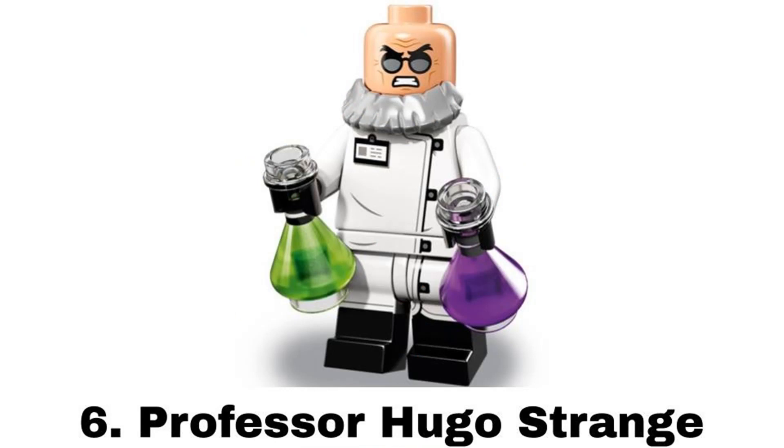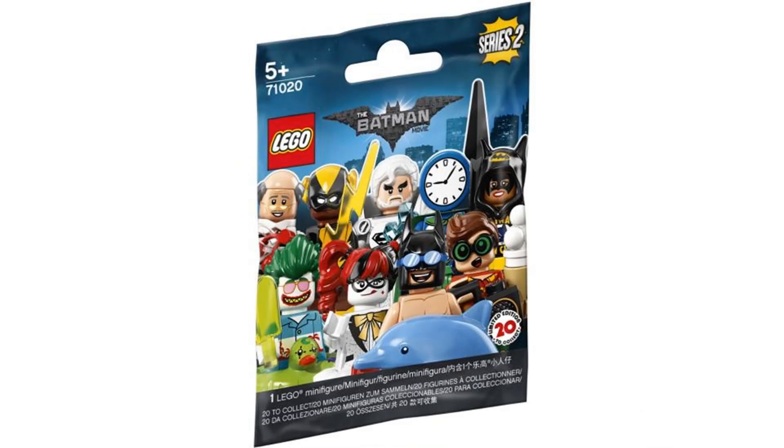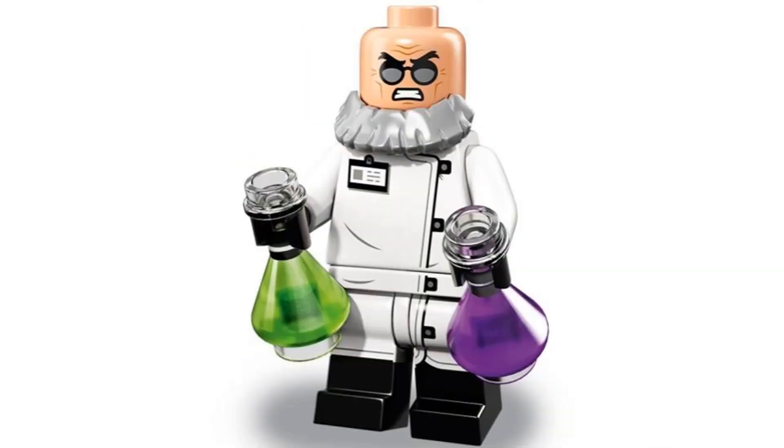Number 6 is Professor Hugo Strange from the LEGO Batman Movie series 2 in 2018. It's nice to get him as a minifigure and this is a really good figure of him with that beard piece that works really well. And it comes with two Erlenmeyer flasks in two different colors.